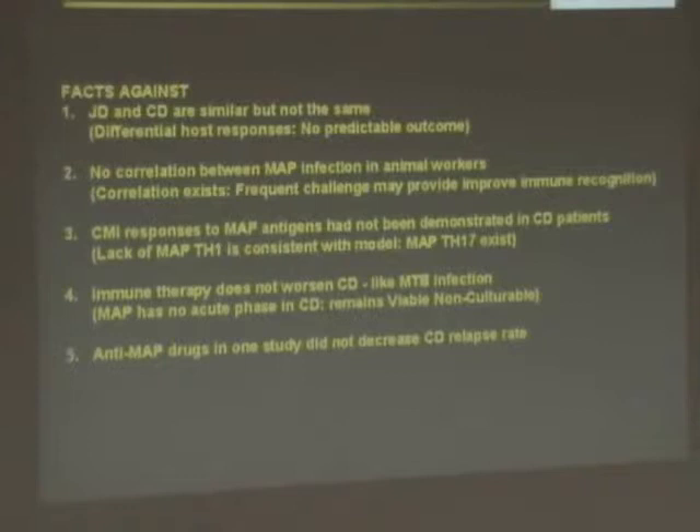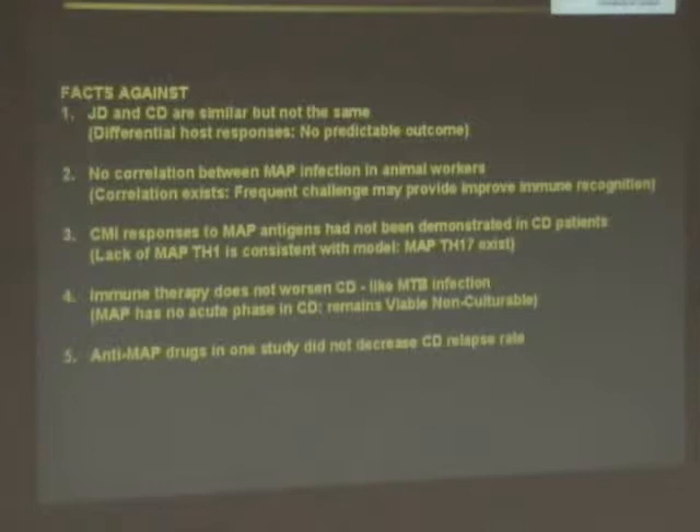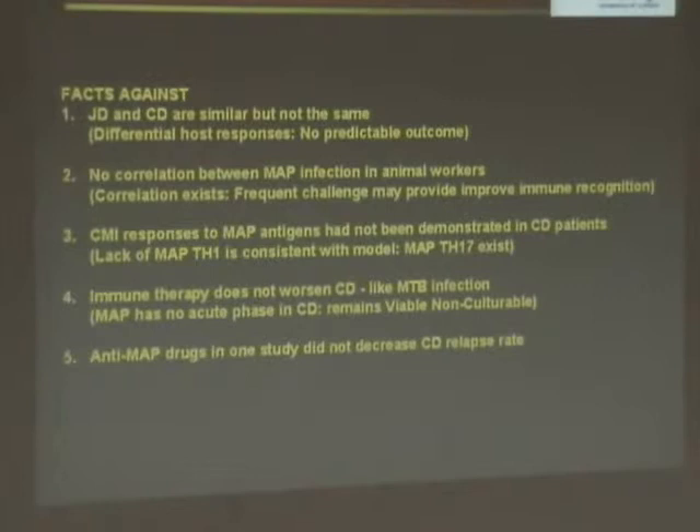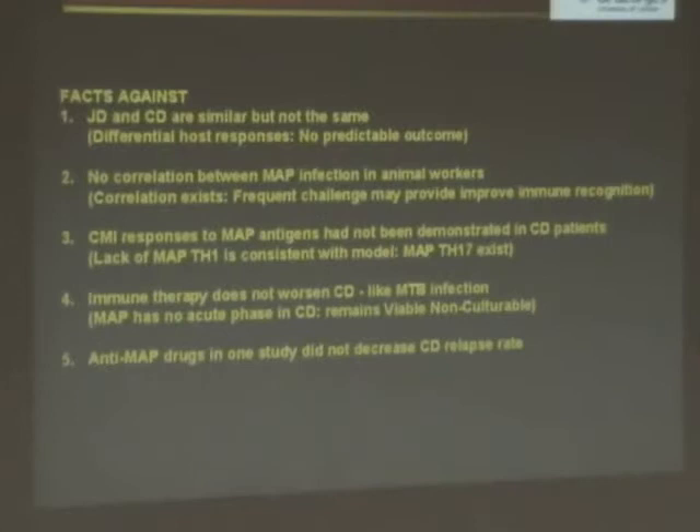However, looking carefully, we see that this is not the normal Th1 response but the Th17 response we should be looking for. Immune therapy doesn't worsen Crohn's disease the way TB does — this is because MAP cannot grow with immune therapy. It is probably released from its macrophage immune recognition, but it doesn't grow. Therefore, it doesn't make things worse.